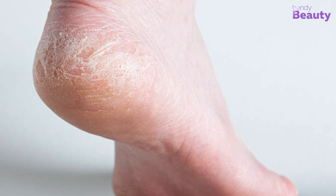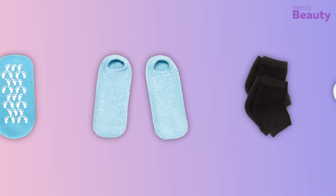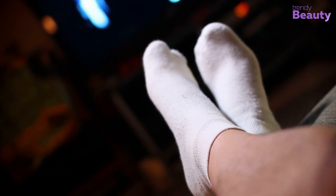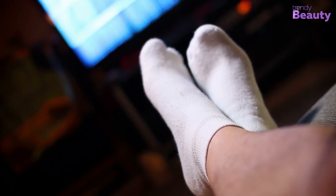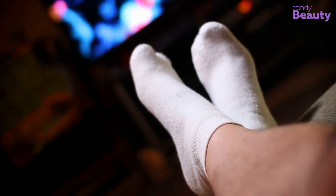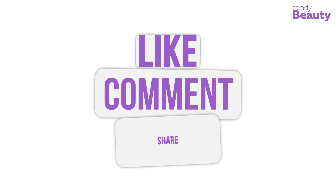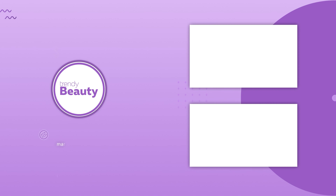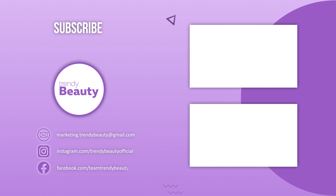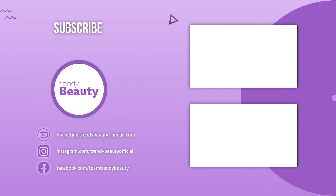Say goodbye to your cracked and dry feet with these five best moisturizing socks. These socks are quite trending, as you can just wrap your feet in them and restore your skin's natural suppleness. Don't forget to like, comment, and share this video with your friends if you find it useful. Be sure to subscribe and press the notification bell for more updates in the future.